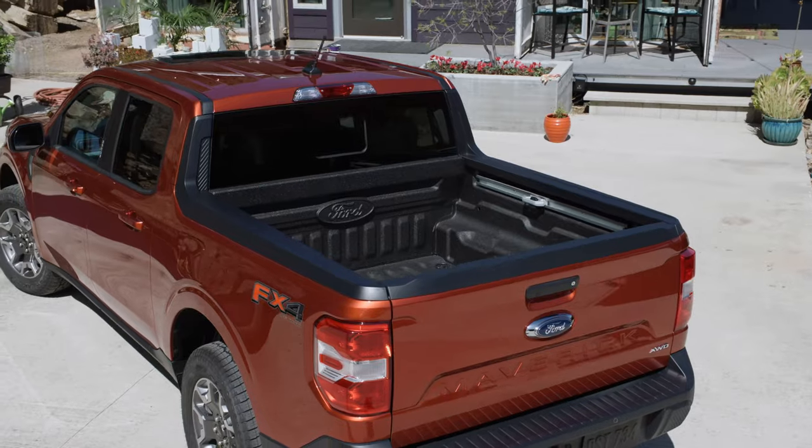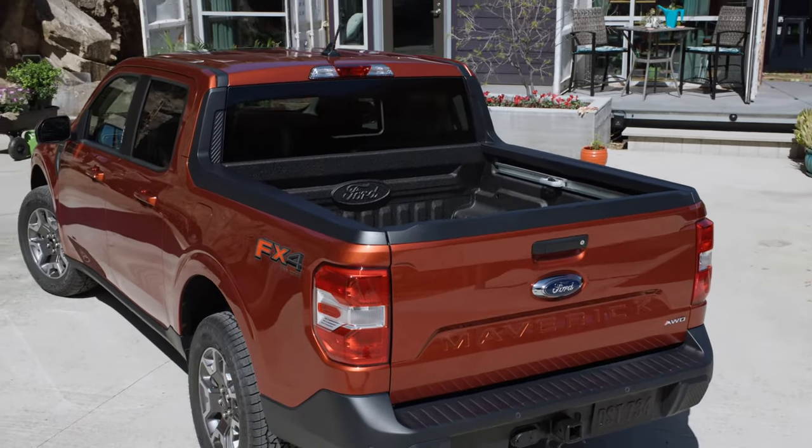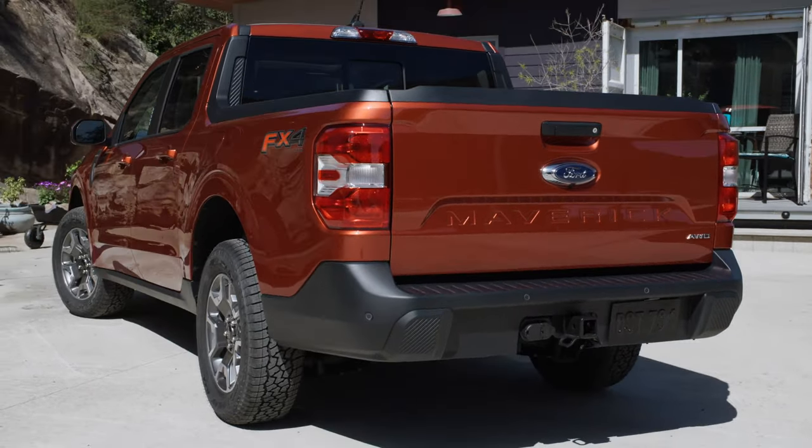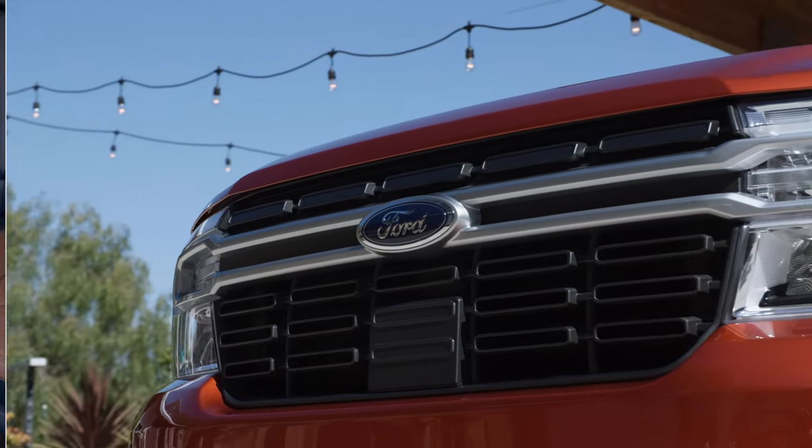It's hard to find anything wrong with it. It's just slightly smaller than the mid-sized Ranger, so expect that truck to grow in its next generation. What do you think of the exterior design of the Maverick? Tell me in the comments below.